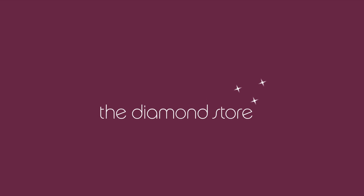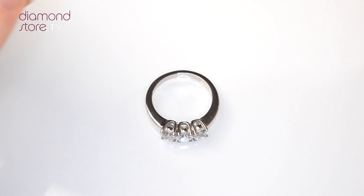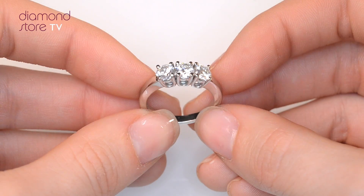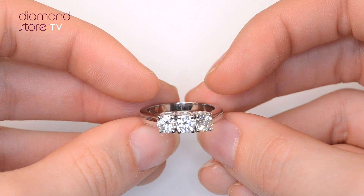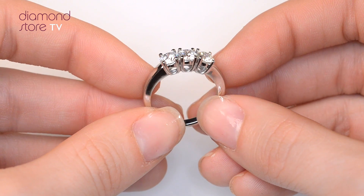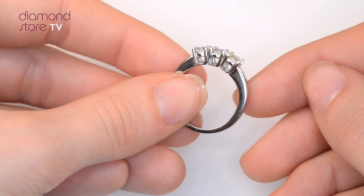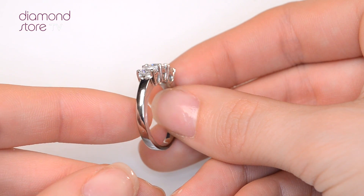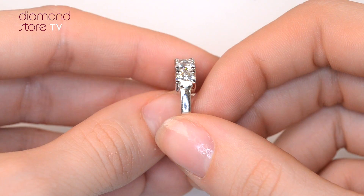Fine Diamond Jewelry from the Diamond Store. A handcrafted ring, the perfect gift for any occasion. This beautiful 18 carat white gold ring looks stunning in a claw setting.